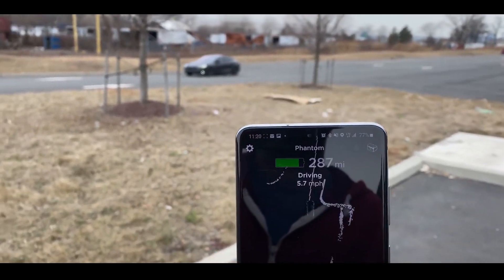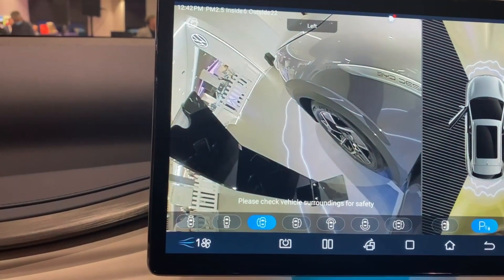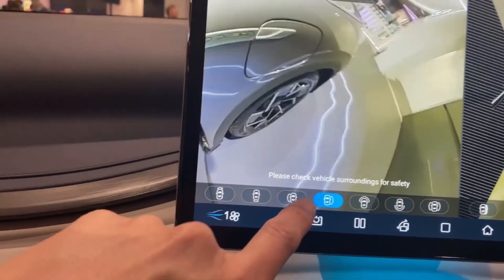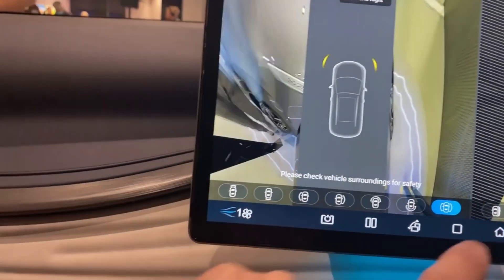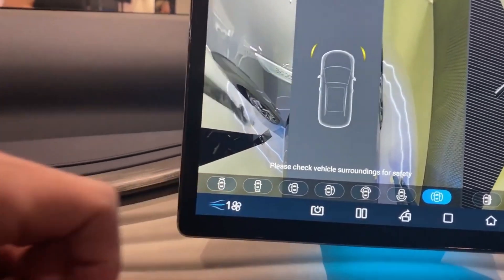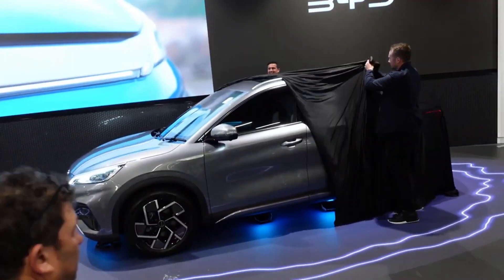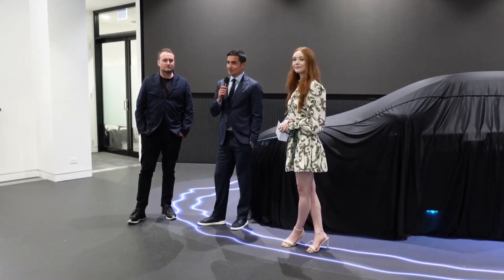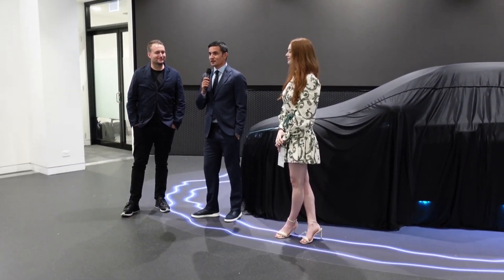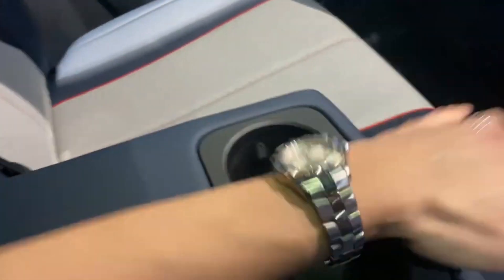The BYD Atto 3 does not lack standard safety equipment. It has seven airbags along with automatic emergency braking, adaptive cruise control, warning lights for door opening, front and rear collision alerts, and lane departure warnings. Additional features include a lane-keeping system, a rear traffic alert, electronic stability and traction control, and a hill descent control system. BYD provides a seven-year warranty on both the vehicle and the battery. The MyCar app is used for any necessary maintenance.